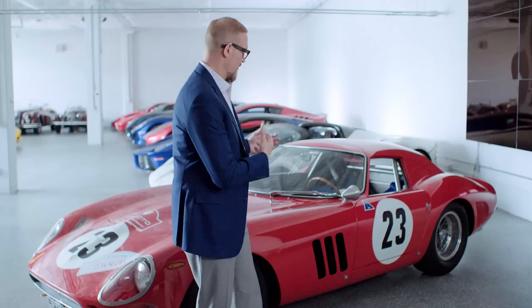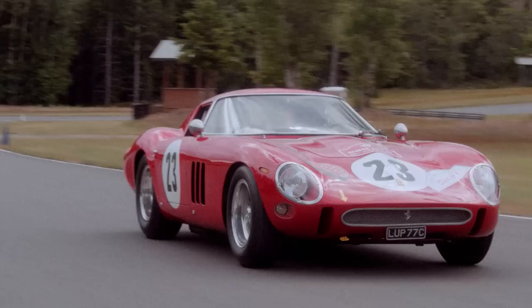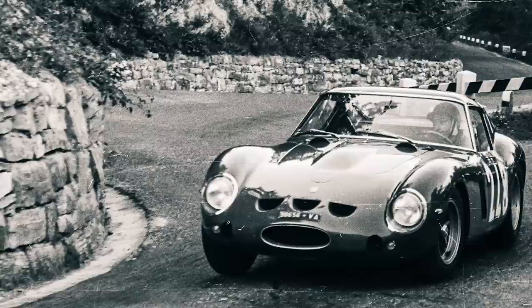Almost all Ferraris are absolutely gorgeous — it's hard to find one that isn't. But for obvious reasons, the GTO is sort of the definition of that beauty combined with purposeful design. The Ferrari 250 GTO can be considered the last dual-purpose Ferrari. You could basically go practice Friday and Saturday, win the race on Sunday, and then Monday morning go back to your office in the GTO.